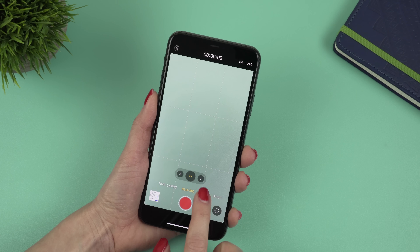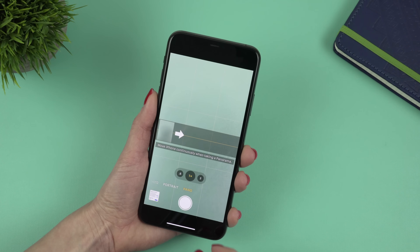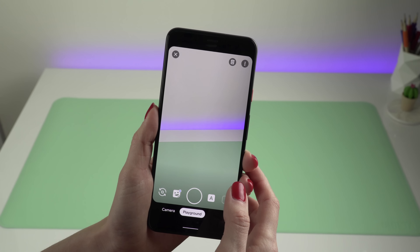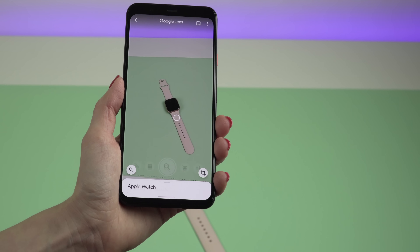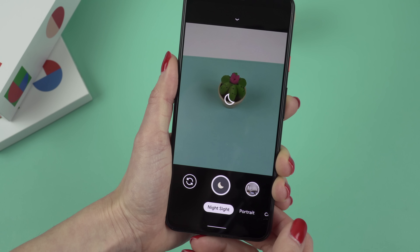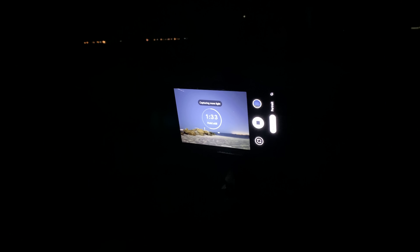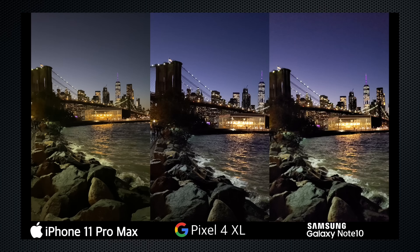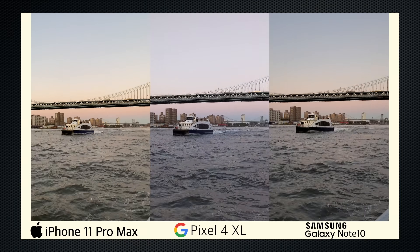Let's talk about the camera modes on these phones, aside from the basic ones like time-lapse, slow-mo, video, photo, portrait, and panorama. The Pixel 4 XL also has Photosphere for 360-degree photos, Playground for AR stickers and characters, and Lens that helps you identify objects and find products online. Both phones have night modes — it's easier to use on the 11 Pro Max since it's automatic, while on the Pixel 4 XL you have to toggle between modes, but both produce incredible night shots. The Pixel 4 XL also gets astrophotography mode. I have many camera comparison videos on my channel featuring both phones — check them out!